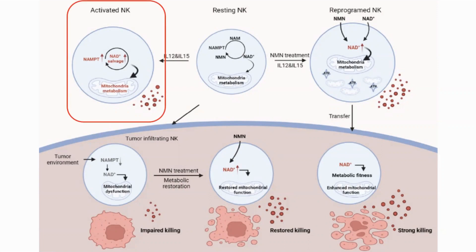When NK cells are activated, they require significant energy, which requires healthy mitochondria. They saw that NAD levels were elevated in activated NK cells, and that adding NAD enhanced cytokine production and cytotoxicity, and also improved the proliferation and viability of the cells.